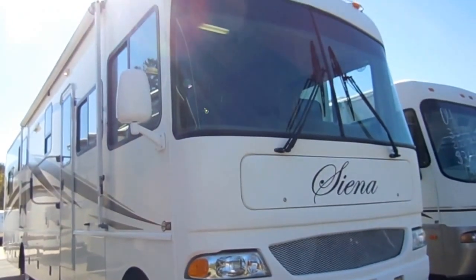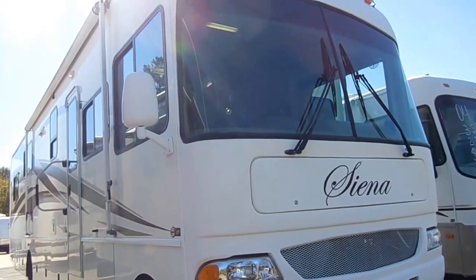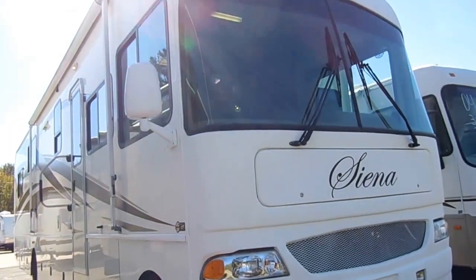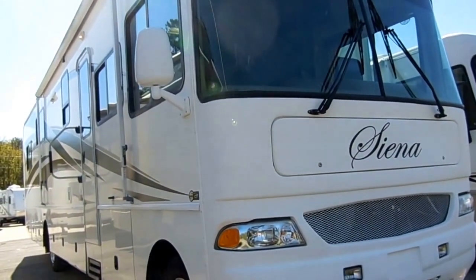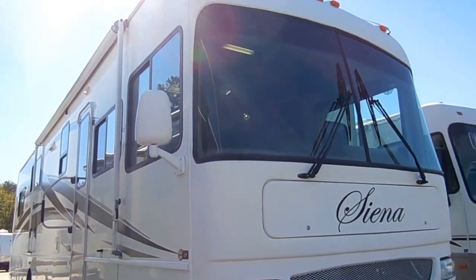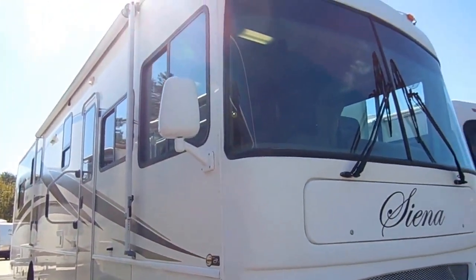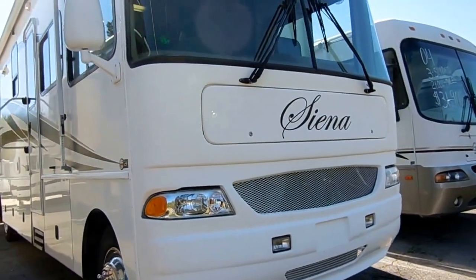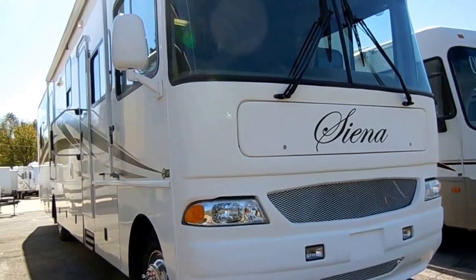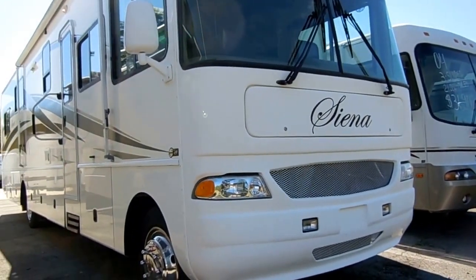Today we're looking at a 2007 Sienna model number 39A, and this is built by a company called CT Coachworks, based out of California. They've been custom building limousines for years. Several years back, they decided to get into the RV market, and they only build custom-made, high-end, premium motorhomes. The Sienna Motorhome was designed so that you can be in your home away from home without losing convenience or comfort. And that's exactly what they did with this 39A Sienna.